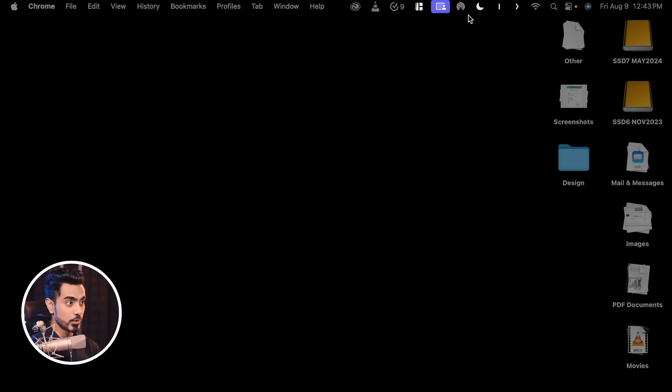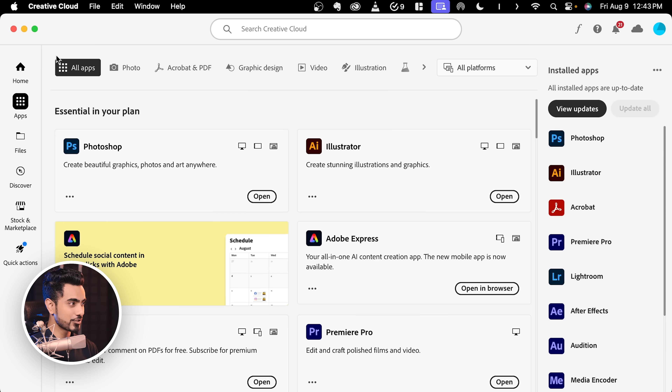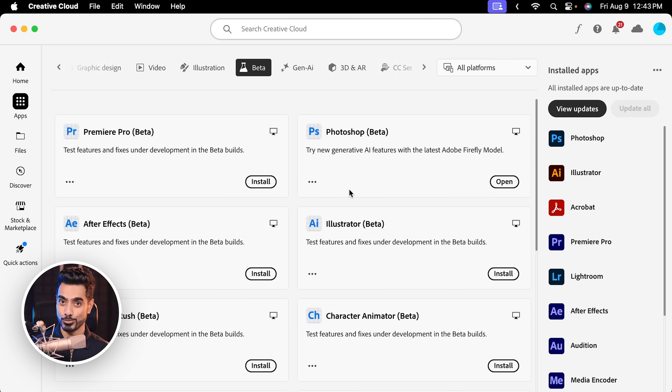The way to delete the beta is to go to the Creative Cloud desktop app. Inside of that, go to the apps section, then go to beta apps. Where it says Photoshop beta, just uninstall it — click on the three dots and click on uninstall. That's it. It should be working fine.